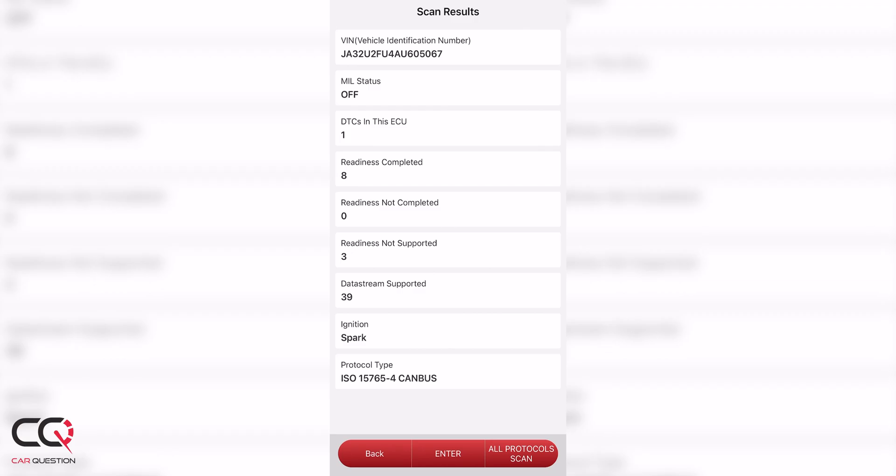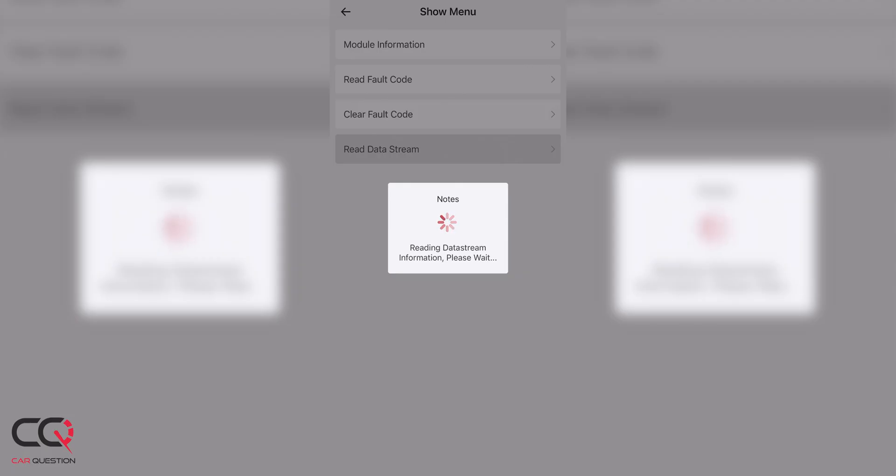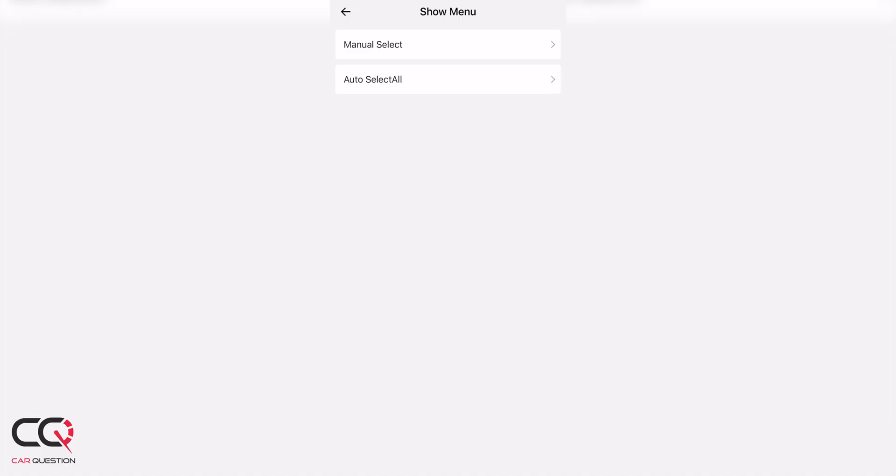But there are many good points about this product too. What I like is there's no need to buy the full version like the last one. Maybe they listened to us — let us know Thinkcar if you're listening for the new Mucar CDE900.